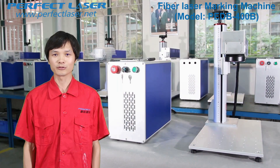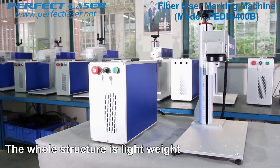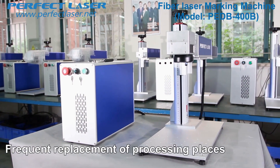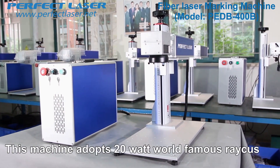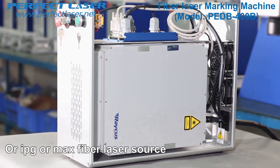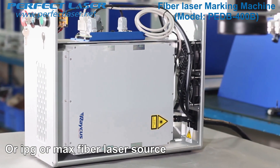Now let me introduce the details of this fiber laser marking machine. The whole structure is lightweight and can move easily, meeting the needs of frequent replacement of processing places. This machine adopts a 20 watt world famous RACIS or IPG or MAX fiber laser source.